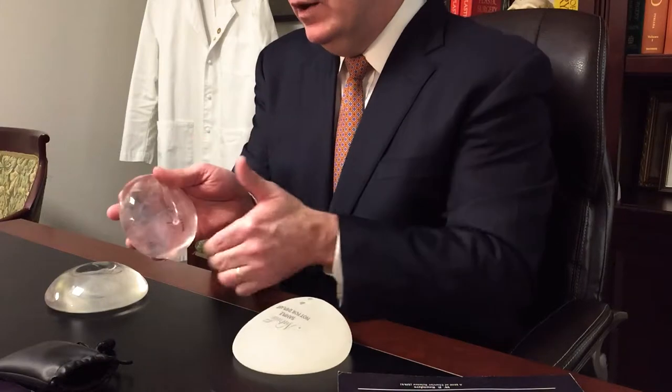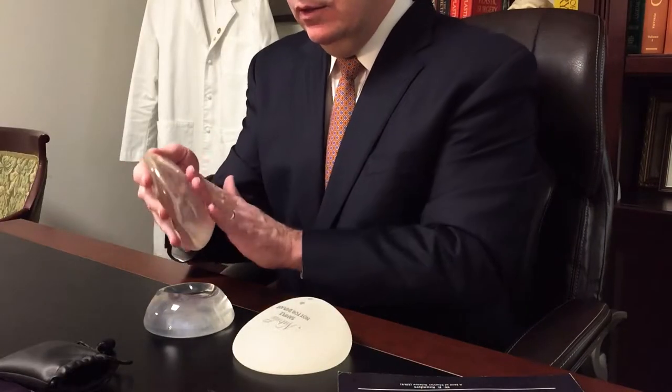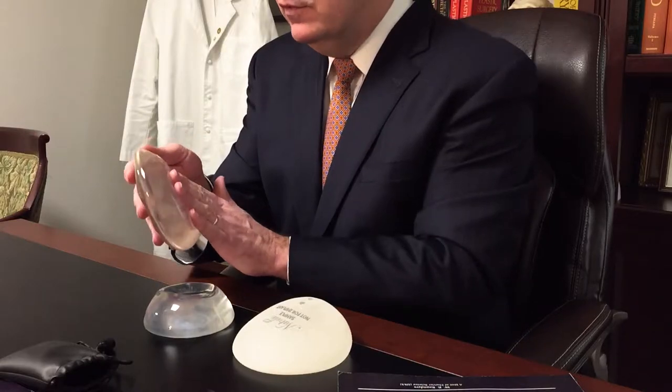There are round implants, and within round implants there are a variety of shapes also. Again, these are approximately the same size volume, but this implant has less diameter around and more thickness or projection. And this implant is larger around and is thinner, or has less thickness.